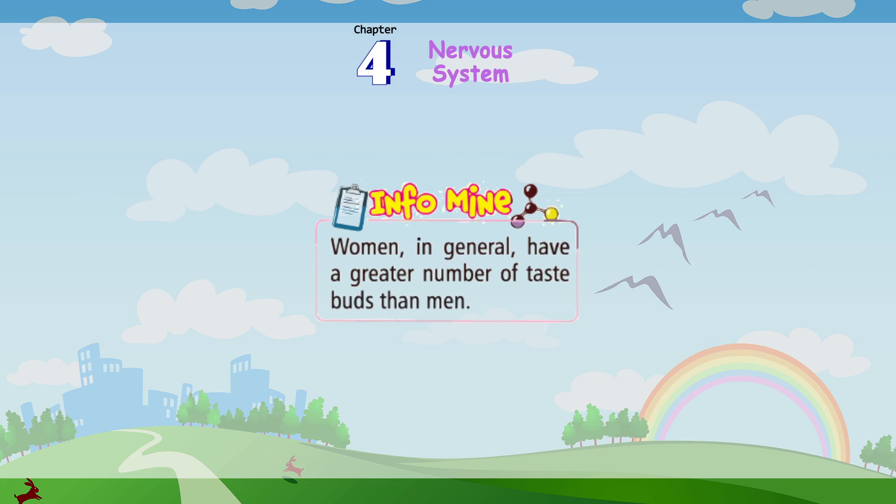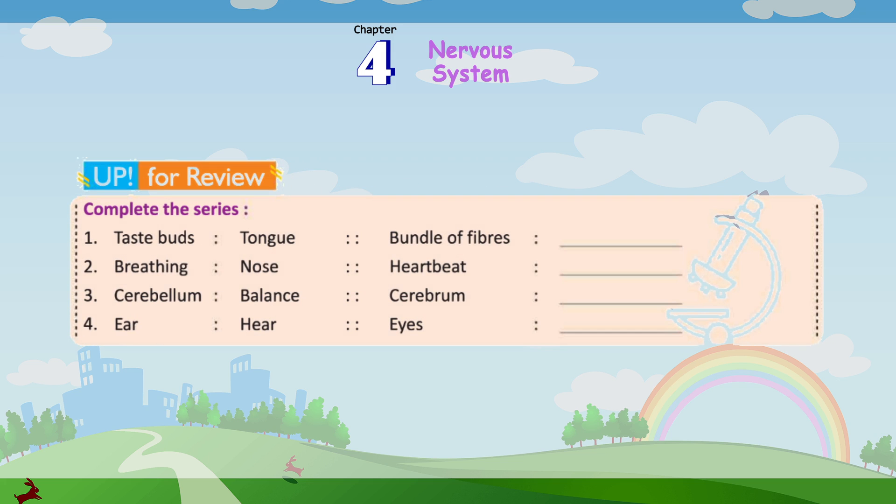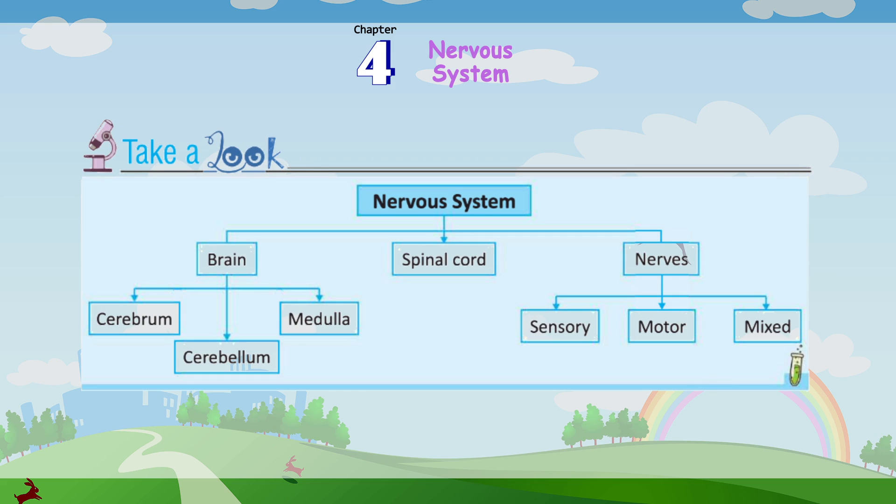InfoMind: Women in general have a greater number of taste buds than men. Up for review — complete the series: 1. Taste buds → Tongue → Bundle of fibers → ? 2. Breathing → Nose → Heartbeat → ? 3. Cerebellum → Balance → Cerebrum → ? 4. Ear → Hear → Eyes → ? Take a look — Nervous system: Brain (Cerebrum, Cerebellum, Medulla), Spinal Cord, Nerves (Sensory, Motor, Mixed).